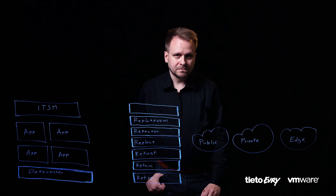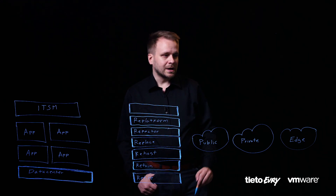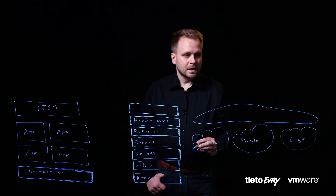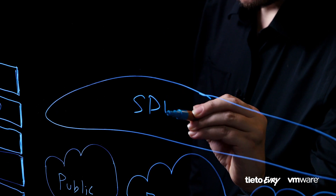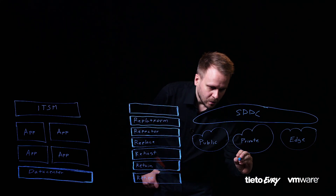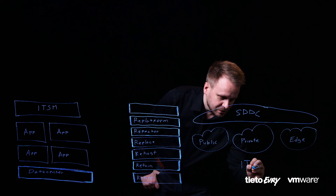Let's look at the new approach. We take VMware software-defined data center as the baseline, running common technology like VMware Cloud Foundation under the hood. We take that solution and deploy it across all the different cloud locations. We combine that with the backend ITSM process model, allowing true developer-ready cloud consumption. With this model, we can truly lift the cloud transformation model to a new level.